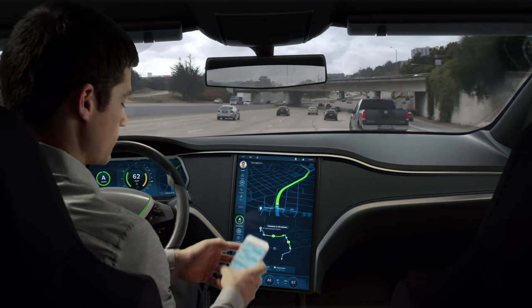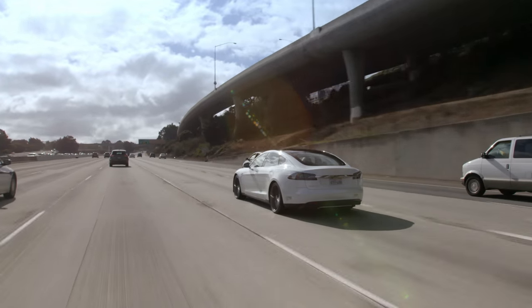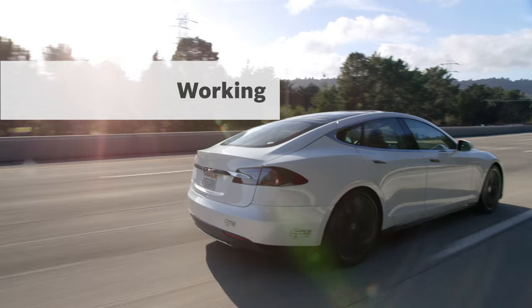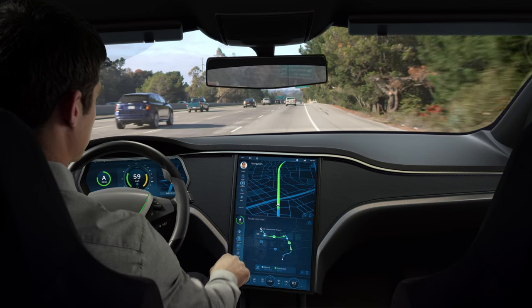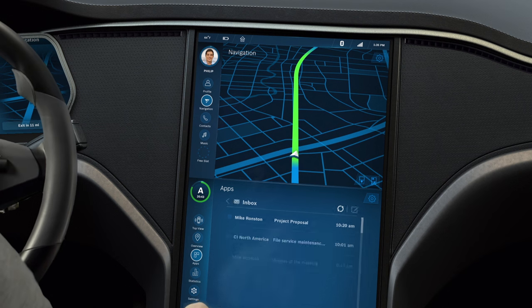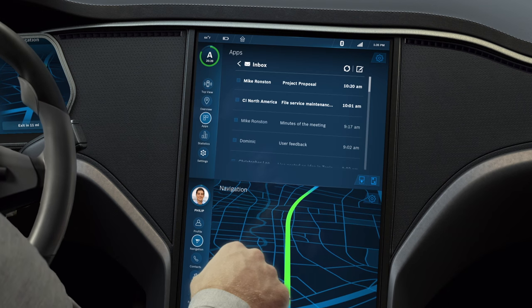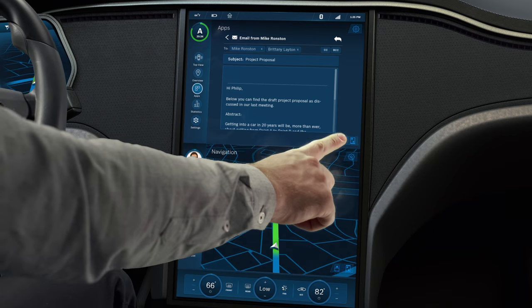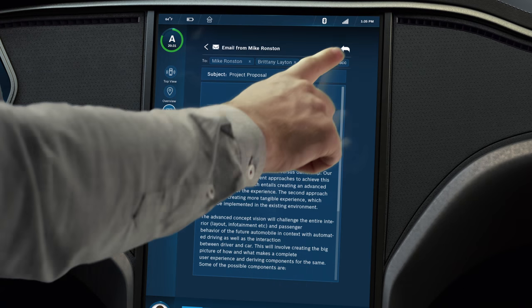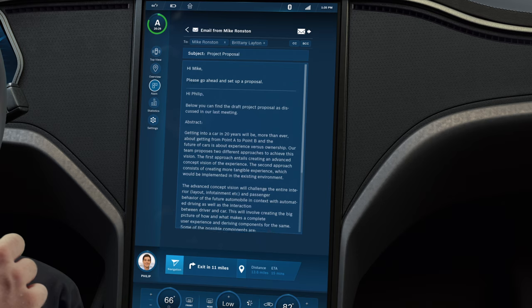Philip can now confidently take his hands off the wheel, as he knows that the car is in full control. With the free time in hand, Philip decides to get some work done and opens his office inbox via apps. For a better view, he moves the inbox to the top panel and goes through his unread messages. Philip can perform common actions by interacting with the on-screen buttons or with voice commands, and he starts to dictate his reply to an email.